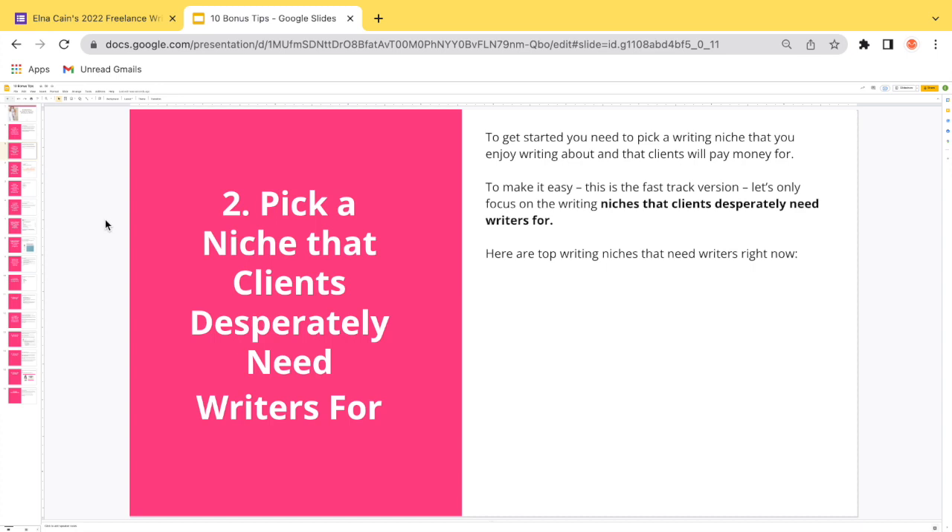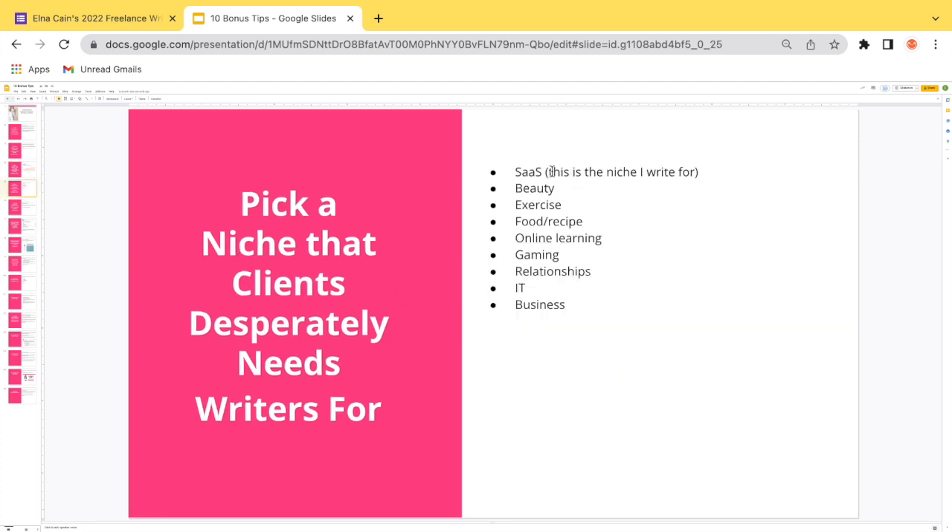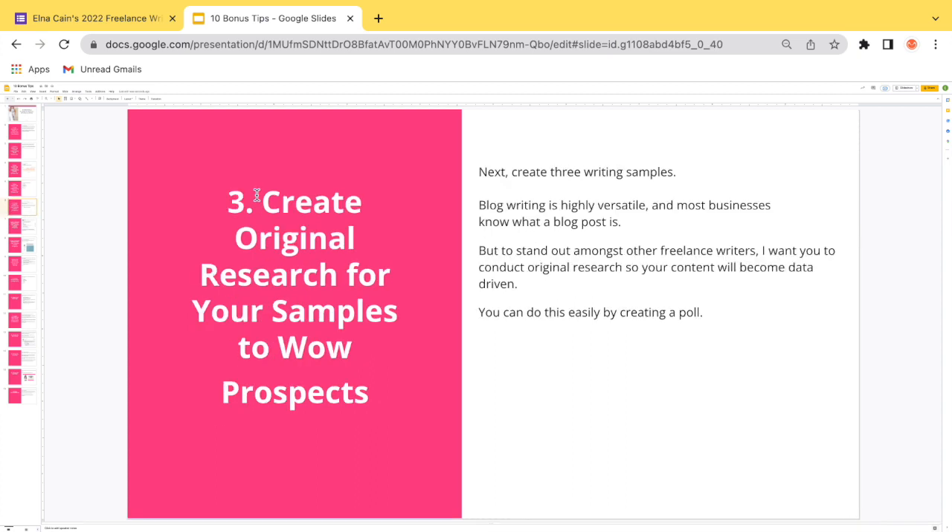Bonus tip two: pick a niche that clients desperately need writers for. To get started, pick a writing niche you enjoy and that clients will pay money for. The niches clients desperately need right now include remote working, education, finance, mental health, alternative health, motivation — with over 200,000 searches — software as a service, beauty, exercise, food and recipes, online learning, gaming, relationships, IT, and business. There's a mix of entertainment and business-type niches.